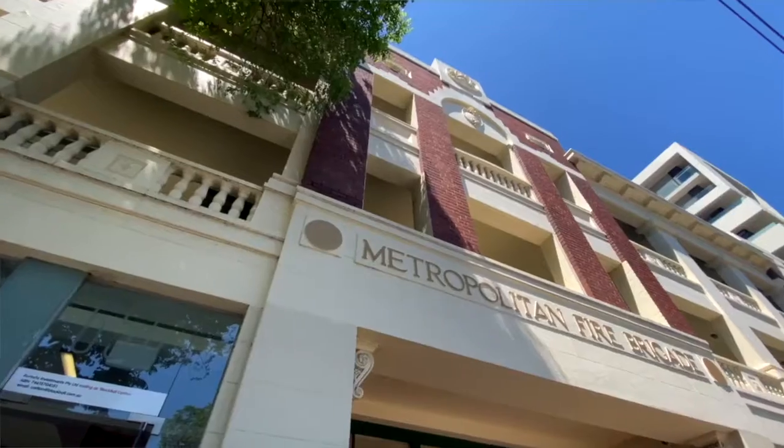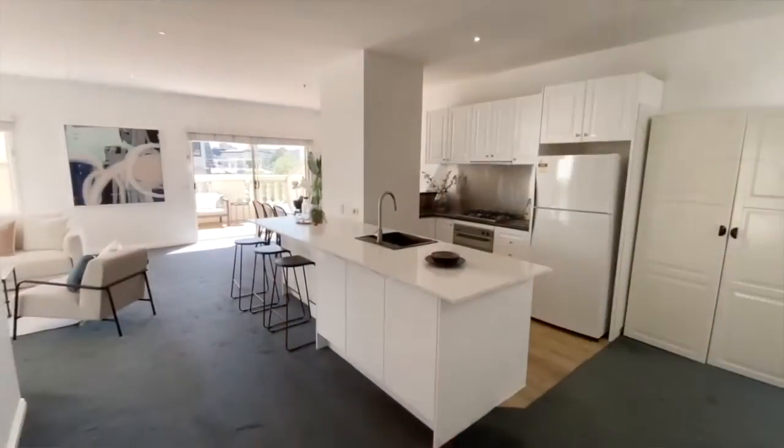Hi there, I'm Sam Fenner from Bell Property in Carlton. The apartment I'm in today is positioned on the top floor of the original old Carlton Fire Station, better known as station number three.